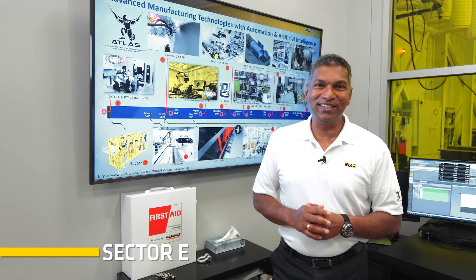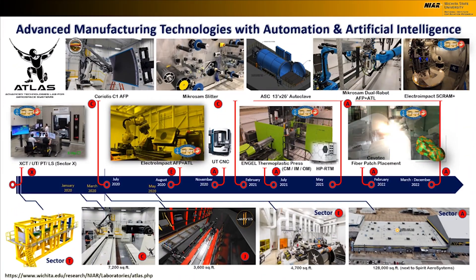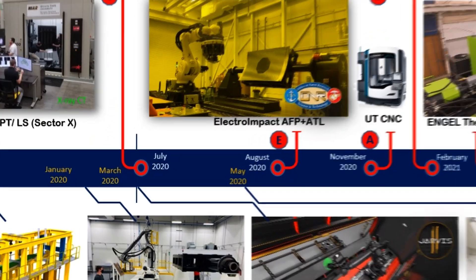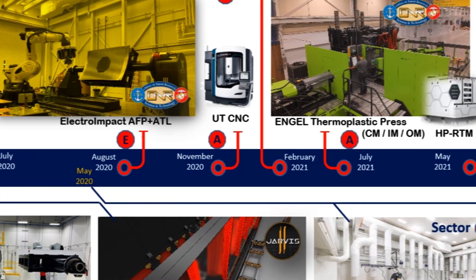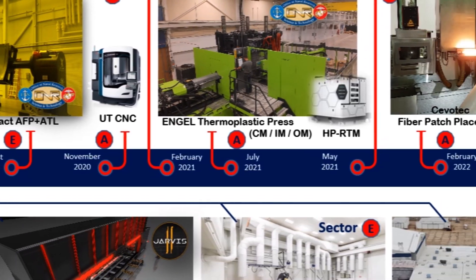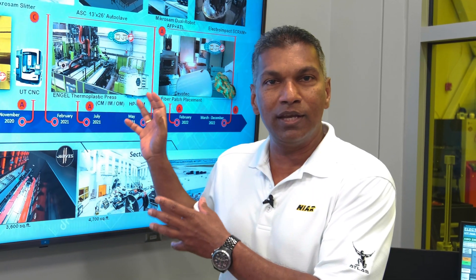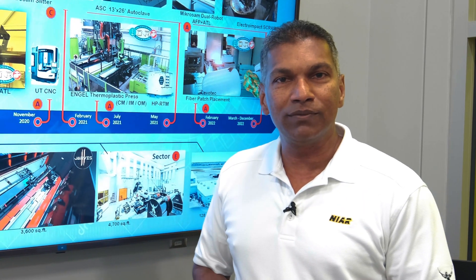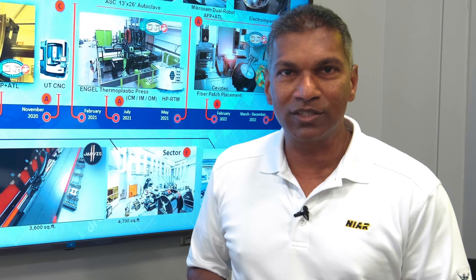Welcome to Atlas Sector E. This slide is showing the timeline of ATLAS's development. We started right before the COVID shutdown, and today we have five AFP machines from three different manufacturers, as well as multiple thermal forming and injection molding machines from some of the world's leading injection molding equipment manufacturers.